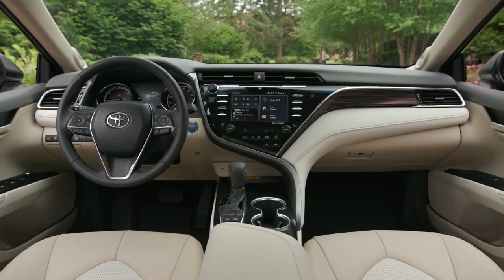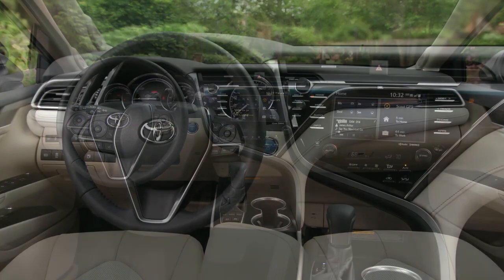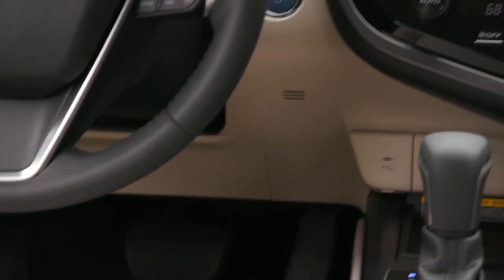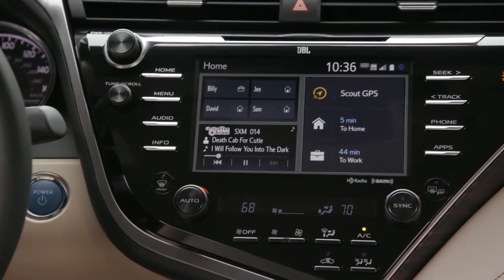The interior now comes with an available 8-inch multimedia touchscreen display with available Bluetooth capability, pinch and zoom navigation control, and an integrated backup camera.